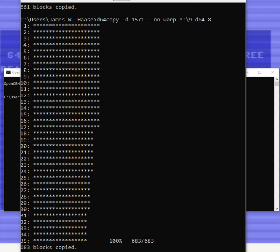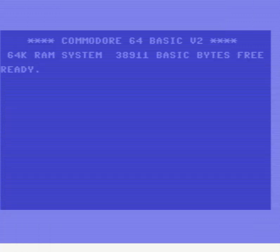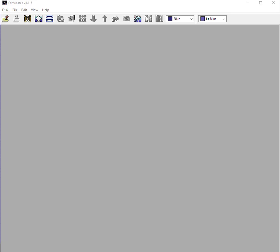The command I used was D64 copy with a parameter of D64, specifying the drive type. I used no-warp mode because it was more reliably copying, and sent it to an image on my hard drive. I'd put the floppy disk in, let it do its thing, and it copied and created a D64 format image — which of course lets you open it right inside VICE or one of my favorite tools, DIR Master (Directory Master).